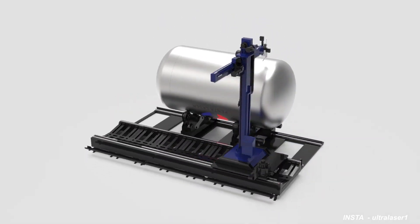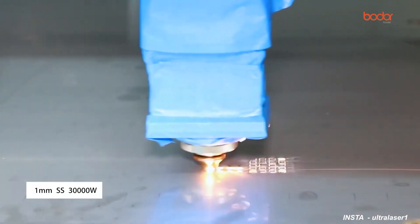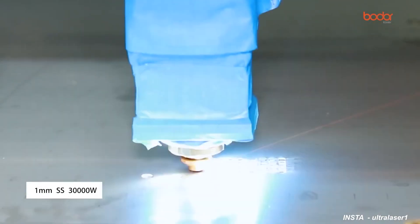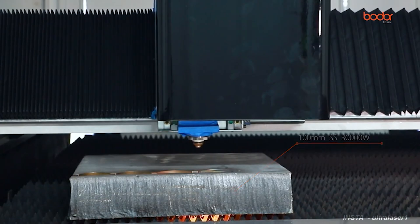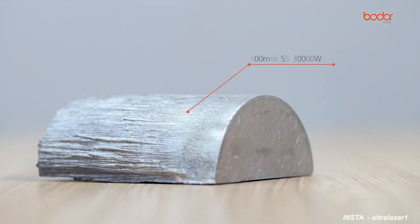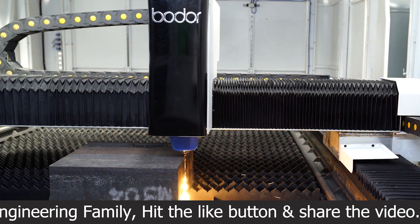The third machine on this list comes from Bodor Laser. Bodor Laser successfully developed its 30 kilowatt fiber laser cutting machine in November 2020. Bodor Laser has the biggest R&D, production, and marketing of laser cutting machines in the world, with a developed manufacturing capability of over 7,000 machines per year.